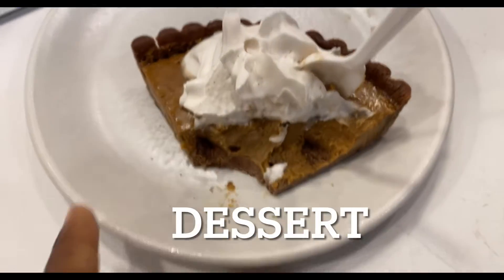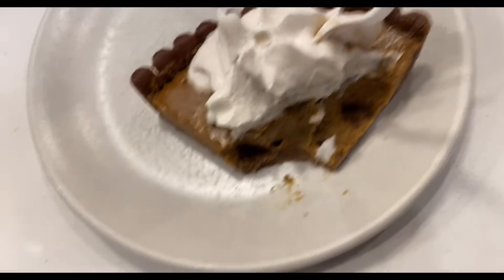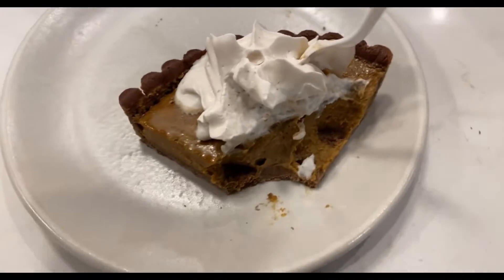This is a squash pie — this is like the last thing I'm eating for today. I may get soup later, but that's pretty much it. It's really, really good.